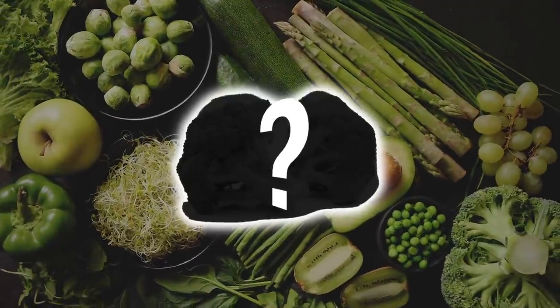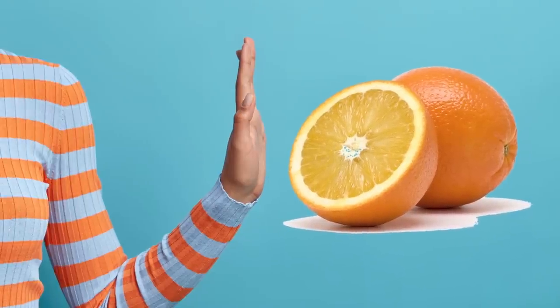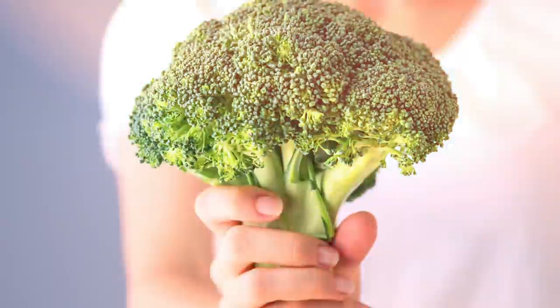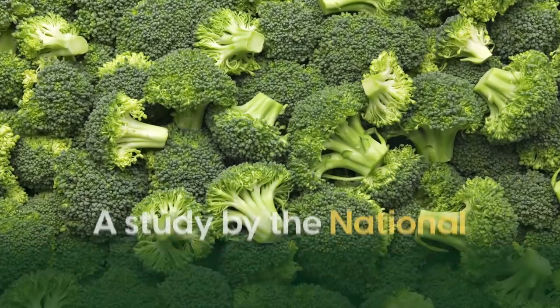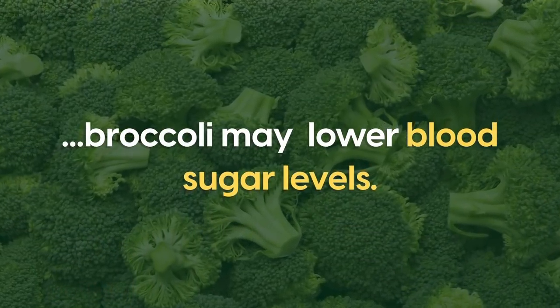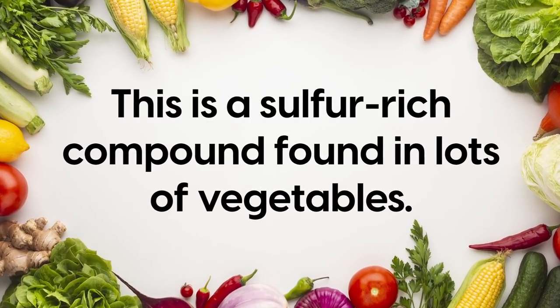Our next incredible green food also has high levels of vitamin C and magnesium. Number 9 is broccoli. Move over oranges, because 1 cup of broccoli contains 40.5 milligrams of vitamin C — around half of the daily recommended intake — and it also has your daily recommended intake of magnesium. A study by the National Library of Medicine found that broccoli helps lower blood sugar levels because it contains something called sulforaphane.